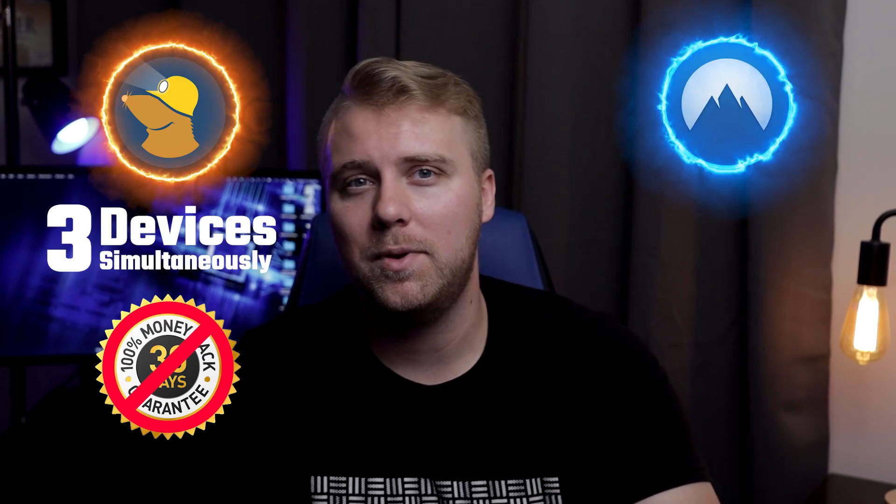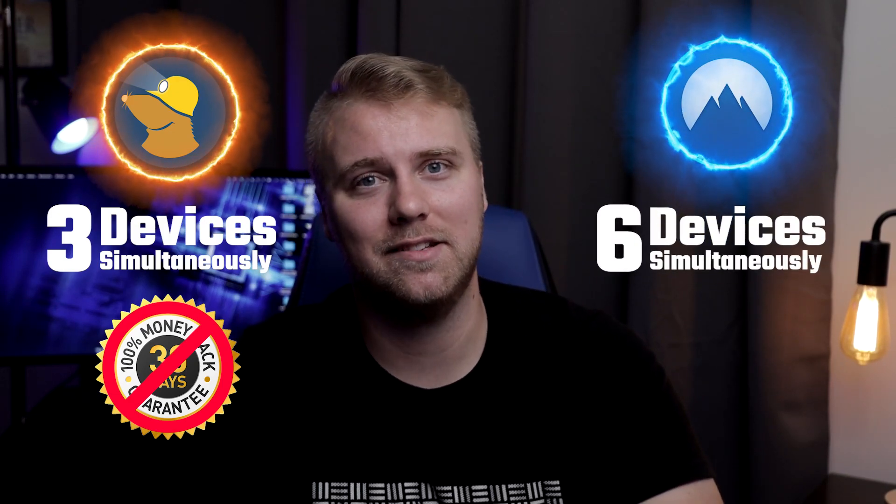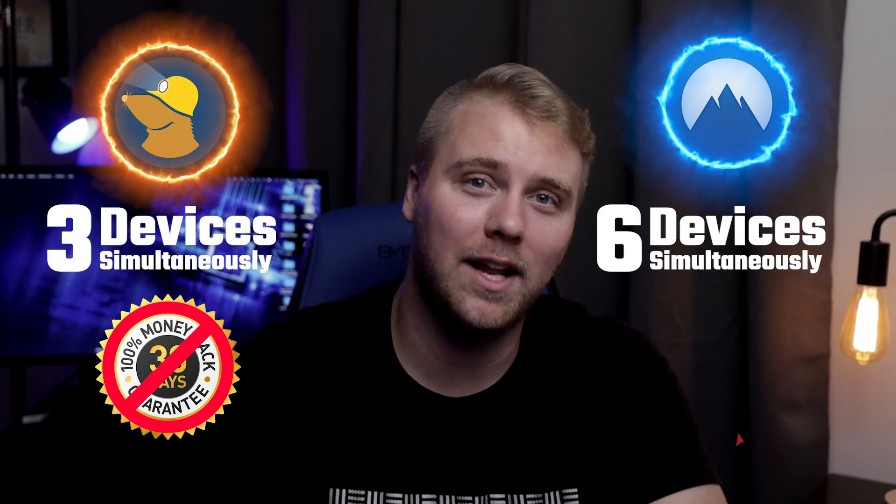Sure, Mulved supports up to three simultaneous connections with no money-back guarantee, but NordVPN on the other hand supports up to six simultaneous connections with a 30-day money-back guarantee.